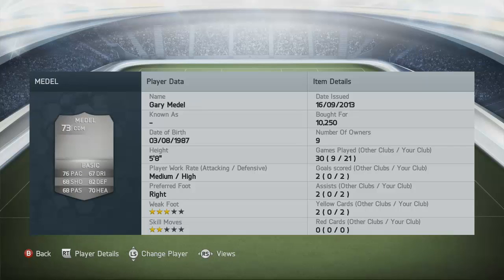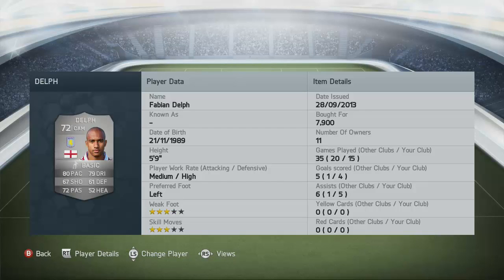The other guy is Wanyama coming from Southampton — you've got to have him in any BPL side. High attacking and high defensive work rate, standing at six foot two, he's an absolute monster in game. Moving over to the CDM, we have Medel from Cardiff City — medium attacking, high defensive work rates, really just suits him down to a T, takes up really nice positioning, overall fantastic player. We also have Delph in that CAM position — 7,900 coins paid, high defensive and medium attacking work rates.